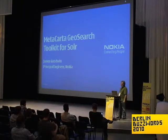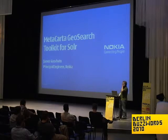Hello. I'm James Goodwin. I'm from Nokia, and I'm going to be talking about the Metacarta GeoSearch Toolkit for Solr.